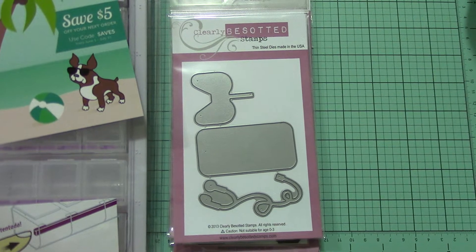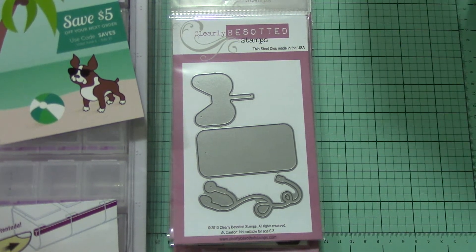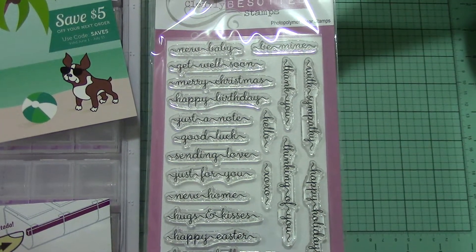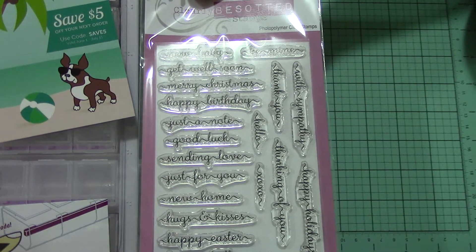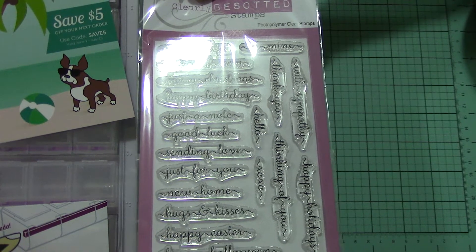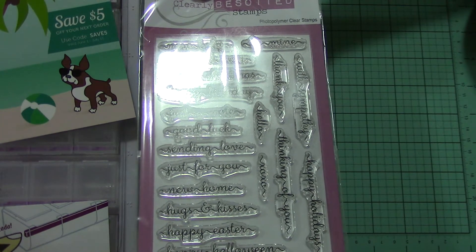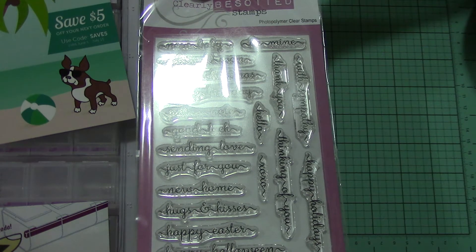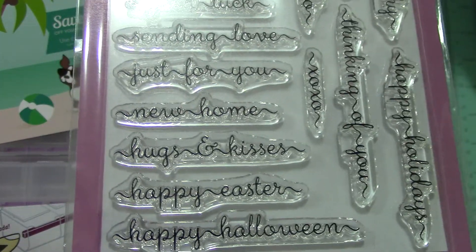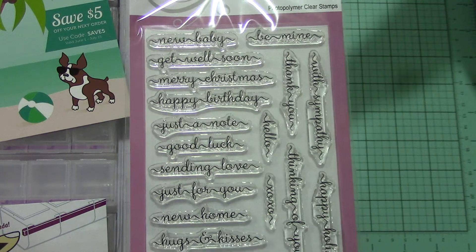This is my favorite set. It is very multi-purpose — I could use this for anything. It's sweet little sentiments, and they are so cute. New baby. Get well soon. Merry Christmas. Happy birthday. Just a note. Good luck. Sending love. Just for you. New home. Hugs and kisses. Happy Easter. Happy Halloween. Be mine. With sympathy. Happy holidays. Thank you. Thinking of you. Hello. And XOXO. But this font is so pretty — it's just really scripty and really just cute.